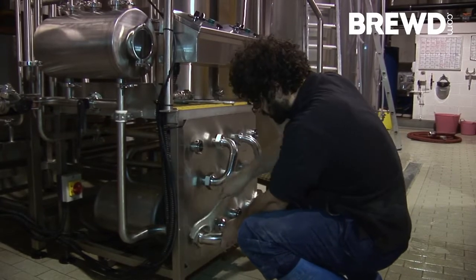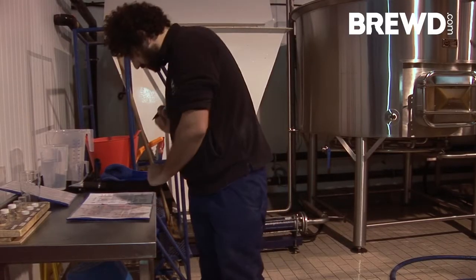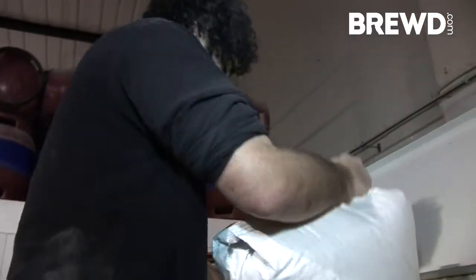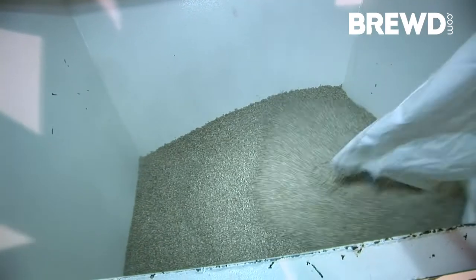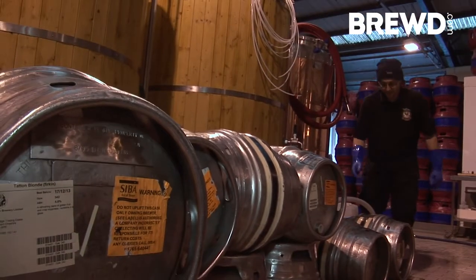Two key staff members, Lee and Andrew, have been with us pretty much from the beginning and helped with the construction of the brewery, so they're familiar with it from its foundations up. They take the primary duties of brewing and alternate. They also have responsibility for distribution and managing the production.